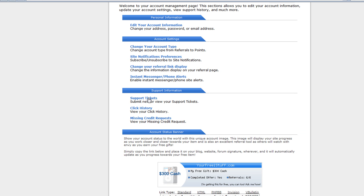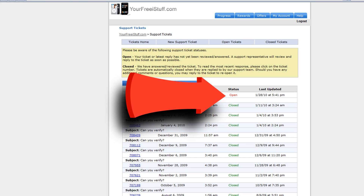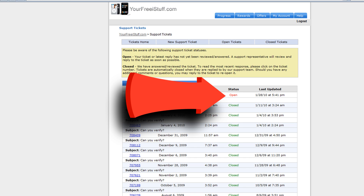After about a day or two, go back to your support tickets. You'll see a status symbol on the ticket — it will be open or closed. If it's open, they haven't answered yet. If it's closed, click on it. Here's one I have: 'Can you verify that blah blah blah has completed their requirements?' And you'll see the response: 'As of this time, they appear to be participating in accordance with our terms and conditions.' If they did what they were supposed to do, the site is going to answer back and tell you they're fine.